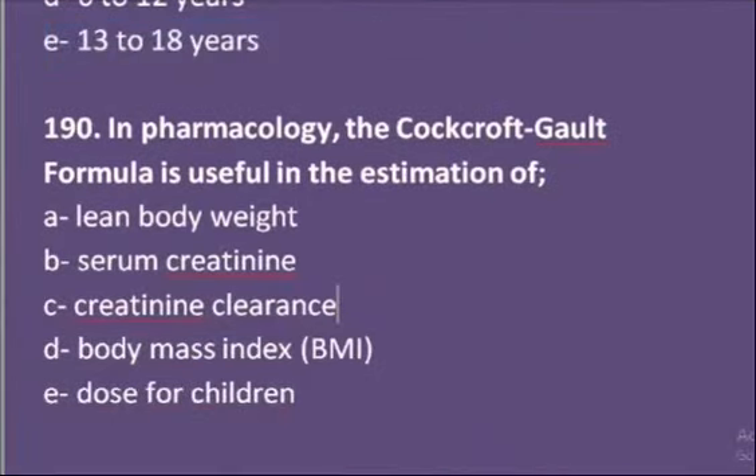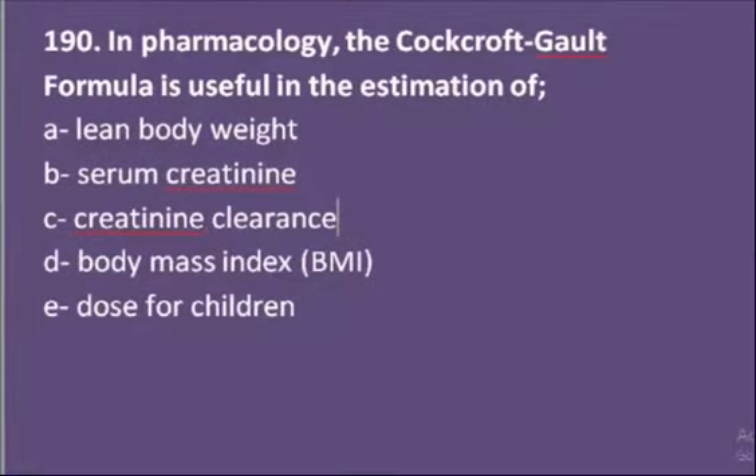The last MCQ of this video: in pharmacology, the Cockcroft-Gault formula is useful in the estimation of — options are lean body weight, serum creatinine, creatinine clearance, body mass index (BMI), or dose for children. The Cockcroft-Gault formula is useful in the estimation of creatinine clearance. So C is the correct option.